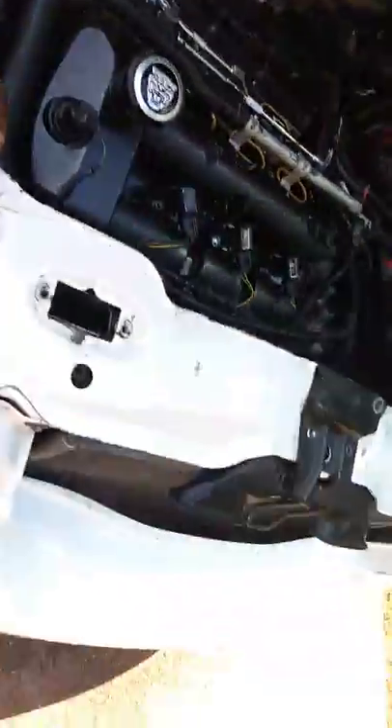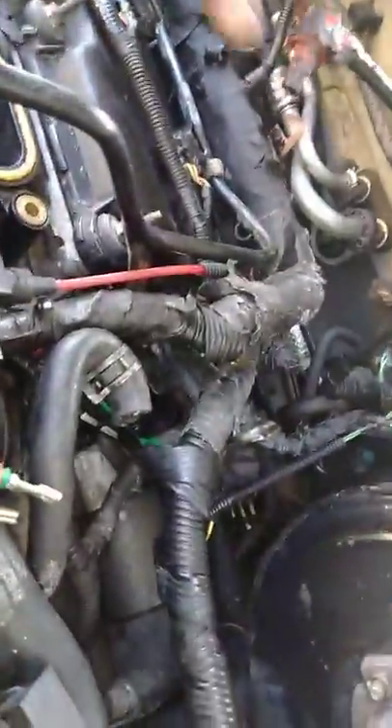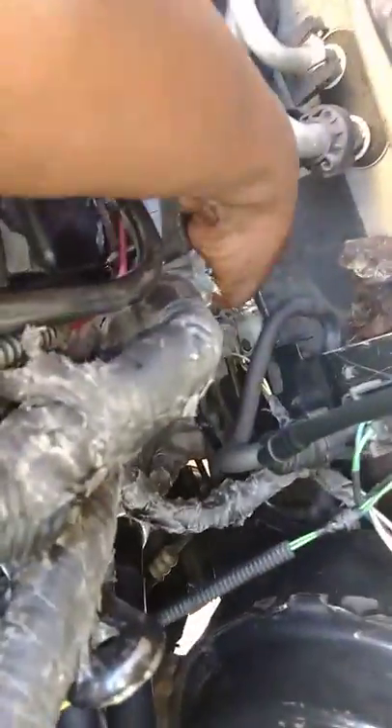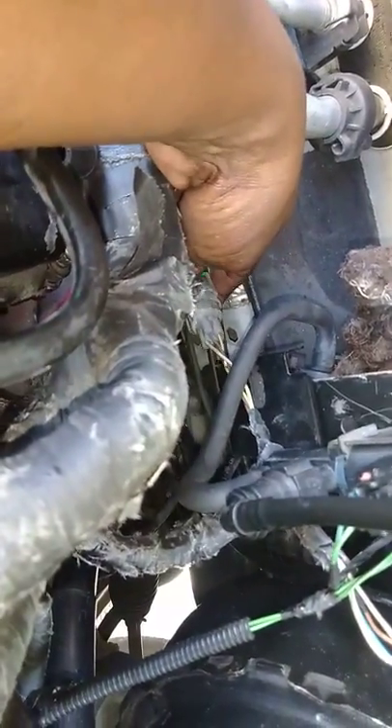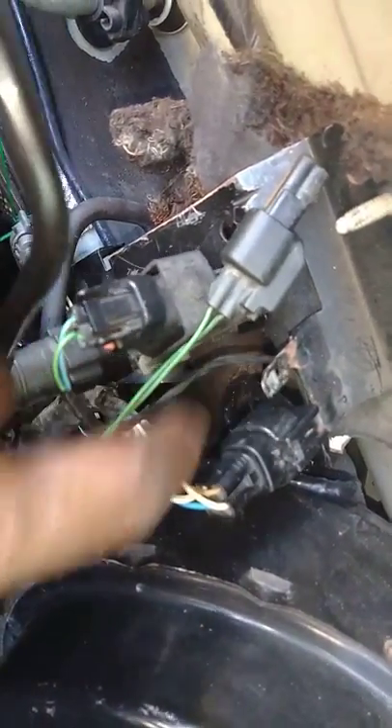I can't even begin to get into parts that were missing off the car. I did have another situation — I'll give them the benefit of the doubt on that. But take a look at this: this is the O2 sensor connection. This connector is supposed to be way up here next to the O2 sensor connector, and instead it's way down here.